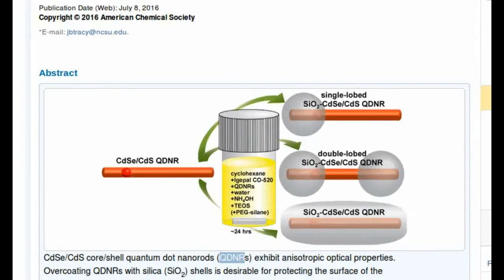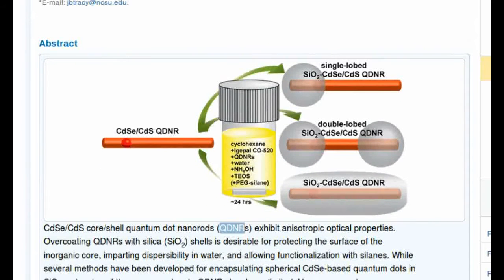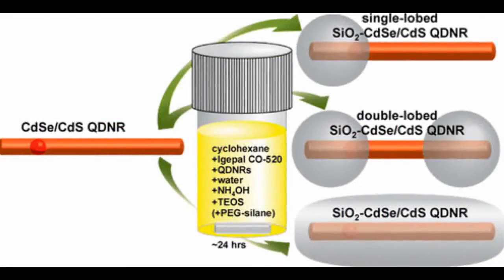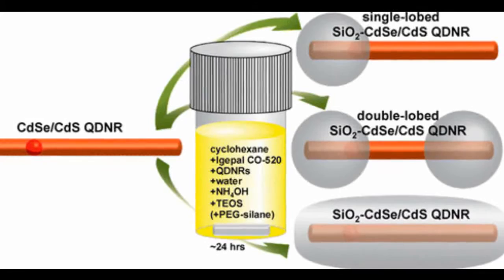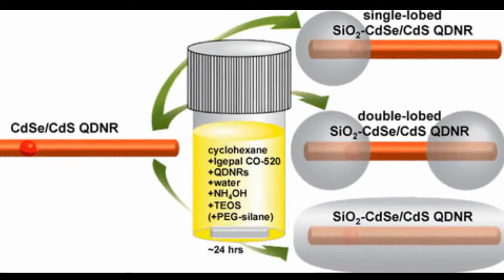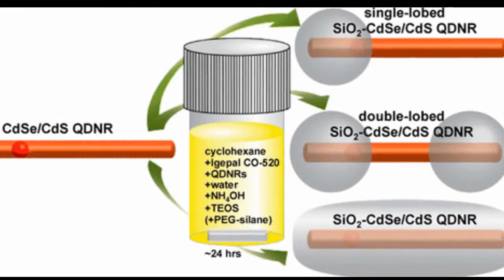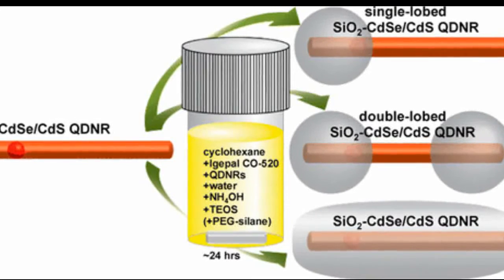In addition, using their approach, the NC State team was able to complete the entire silica coating process in a single day, rather than the up to one to three weeks needed for other processes. The process time is important because the longer the process takes, the more likely it is that the quantum dot nanorods being coated will degrade.